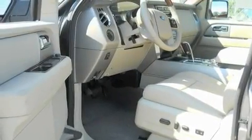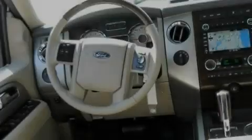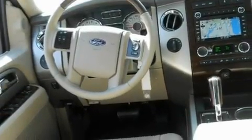Its top features include power adjustable driver pedals, memory settings for the seat's positions so you can recall your favorite alignment with the push of one button, a power rear lift gate, commercial free satellite radio, and leather seats.